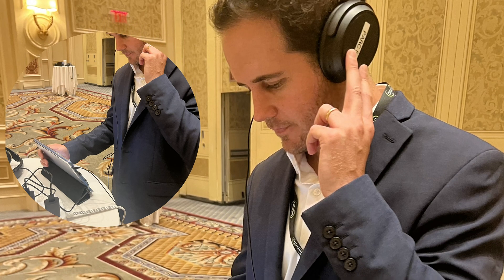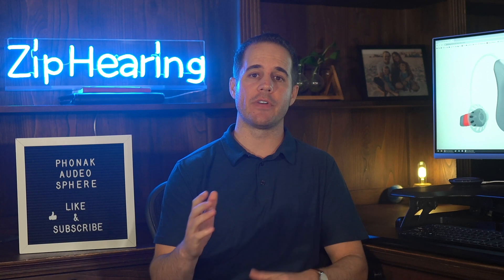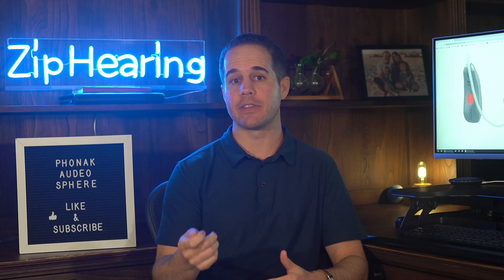I had a chance to listen to this new technology in Vegas — it was impressive. Here's a demo from Phonak: the first five seconds, this technology is not active. It will then activate so you can hear the difference.